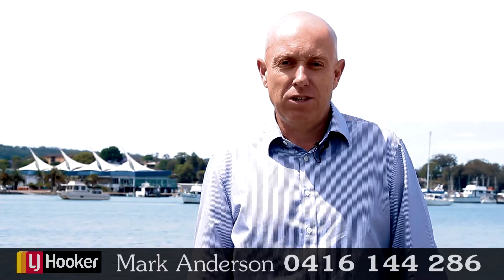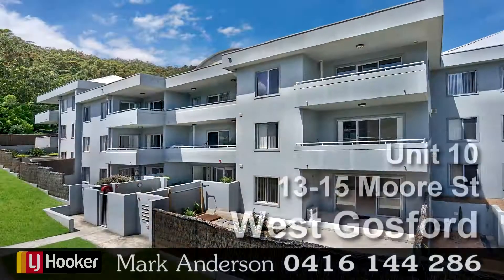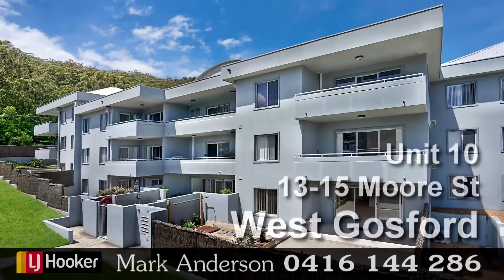Hi, I'm Mark Anderson, Estate Agent for LG Hooker. Today I'd like to welcome you to the Atrium, Unit 10, 13 to 15 Moore Street, West Gosford.